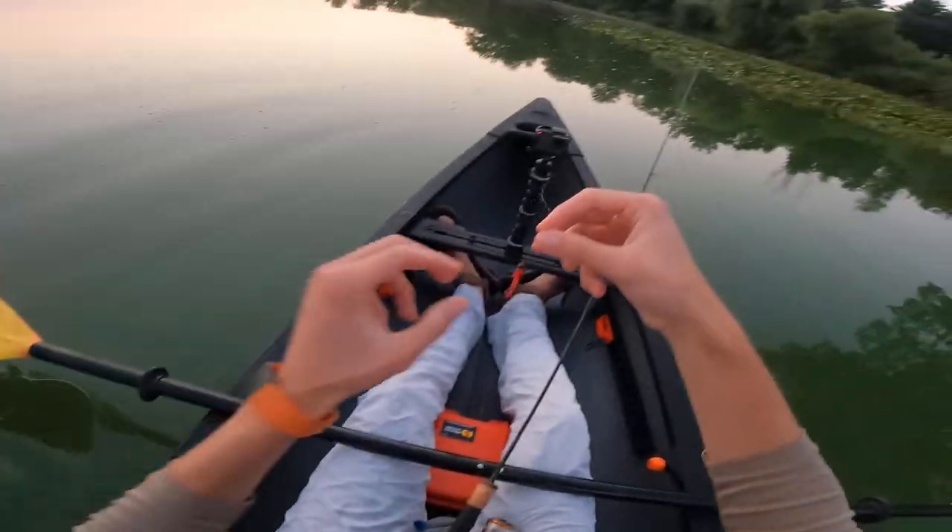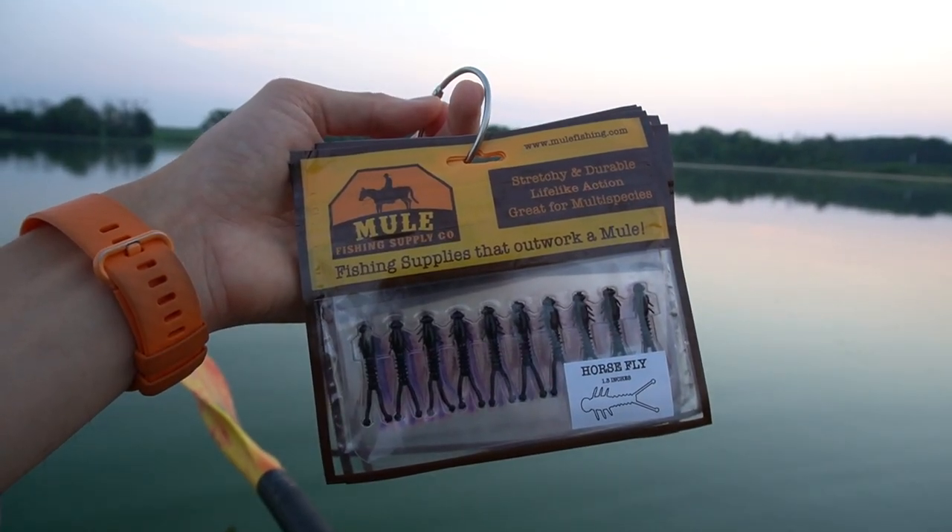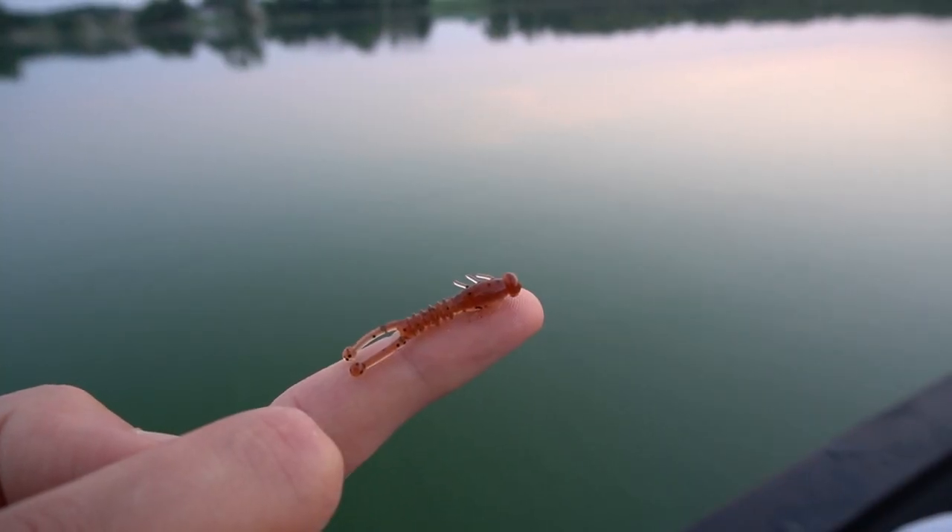Good morning from the lake! I'm in my kayak, just had a cup of coffee, and now we are launching the horsefly. This is a brand new bait from Mule Fishing — super stoked to finally release it. I've been working on this thing for a long time. Essentially it's a small insect profile, 1.5 inches, and it's going to be dynamite for lots of different species. Mule Fishing is all about light line multi-species action, and insects play such a critical role in the forage for many species — trout, panfish, the list goes on.